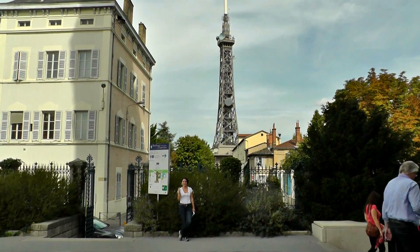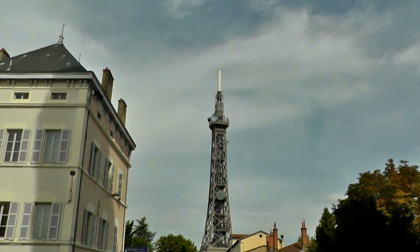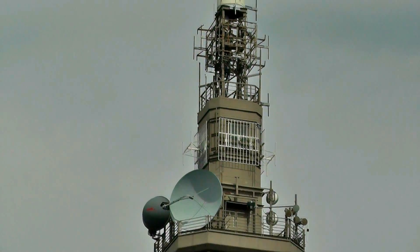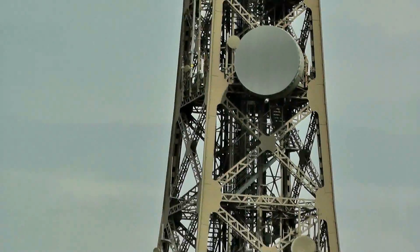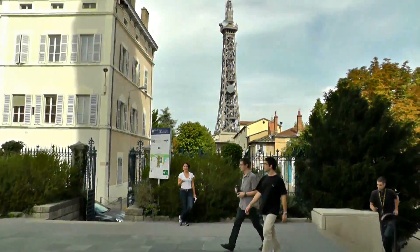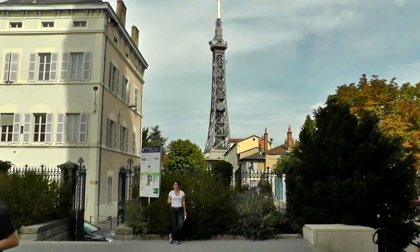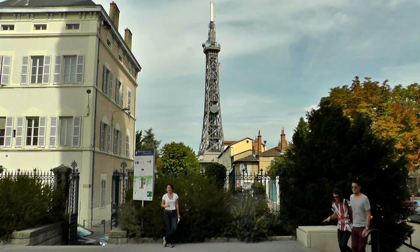Also here at the basilica, you can see down there the Tour Métallique de Fourvière — that's the tower they call the Eiffel Tower of Lyon. It's similar to the third floor of the Eiffel Tower, it's 85.9 meters high, and it's actually the highest point of Lyon. It used to be an observation tower but nowadays it's just used as a TV tower.